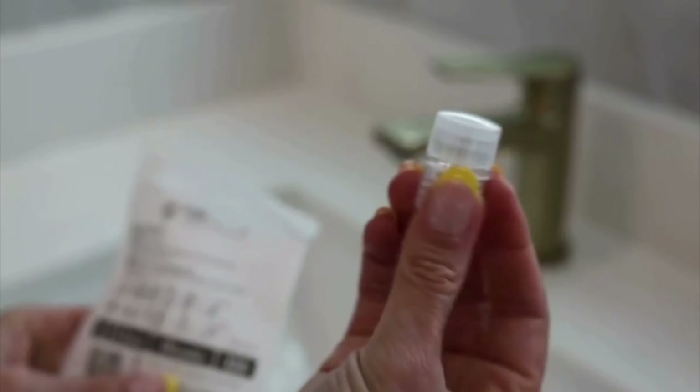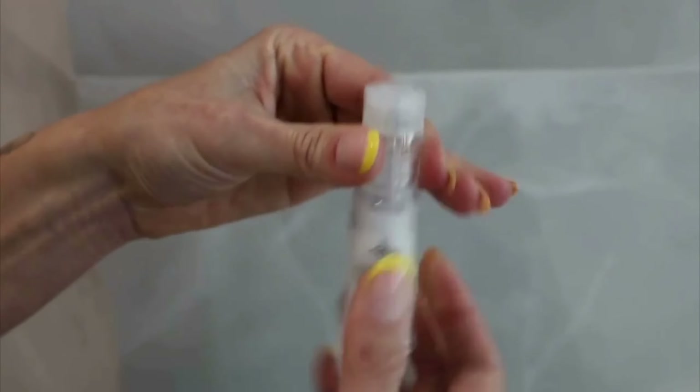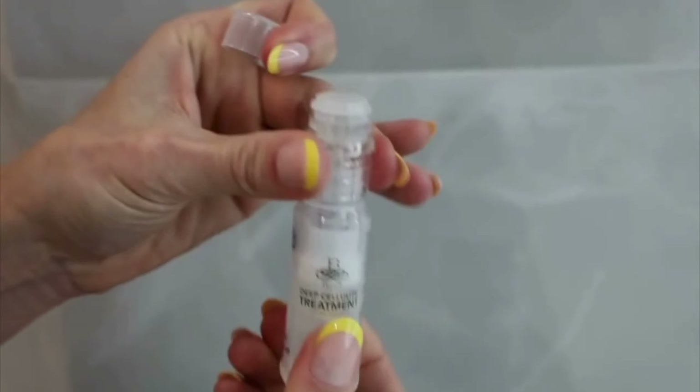Open the microneedle package to extract the head. Take the syringe and assemble the microneedle head by screwing it onto the syringe. Remove the protective cap and avoid touching the microneedles, then start the application.